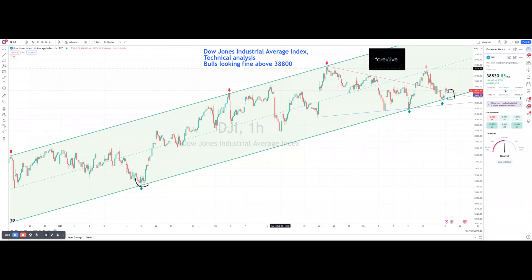In summary: a close above 38,800 is for the bulls; a close below 38,675 is for the bears. Trade at your own risk. Return to Forex Live for additional perspective.